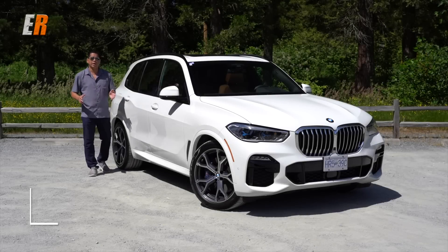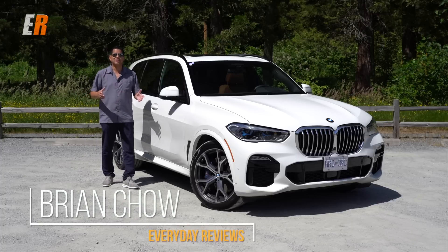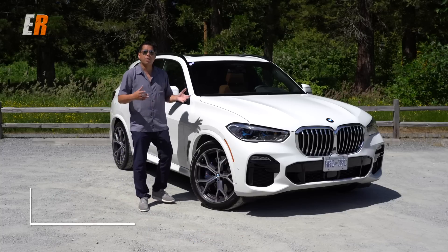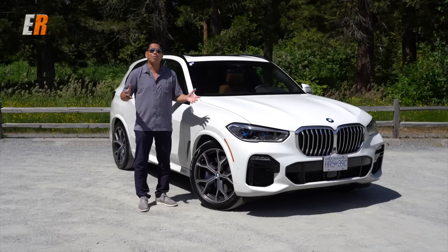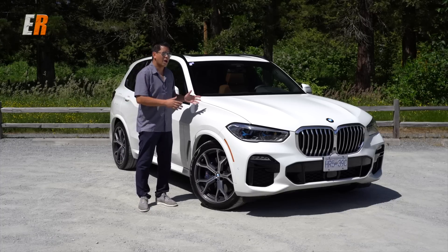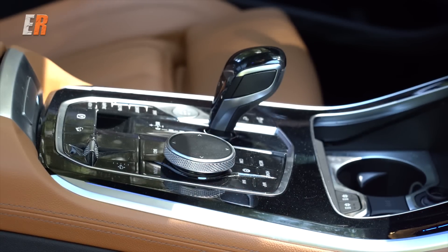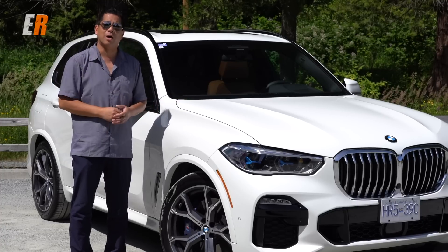About 20 years ago BMW introduced the very first BMW X5 and since then it's sold over 2.2 million units. It's one of the most popular premium SUVs out there, but since then there's a lot more competition. So for 2019 BMW has rebuilt the entire X5 from the ground up, and today we're gonna see if all the changes made on this X5 are enough to keep it on top.